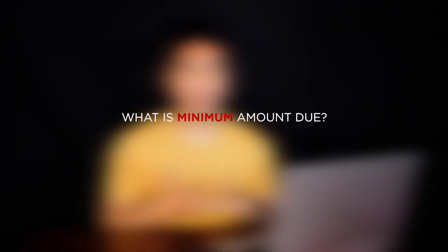However, I'm creating this video to help others who have the same questions as well, and maybe to better understand how to read a credit card statement. So first, what is minimum amount due?